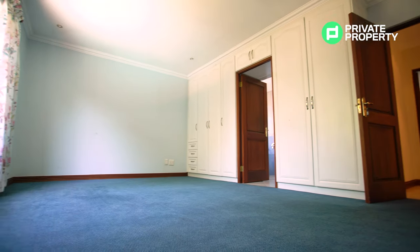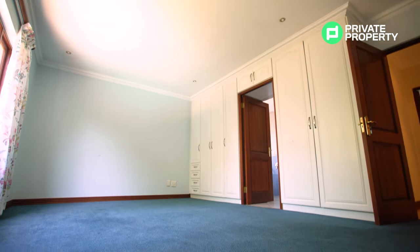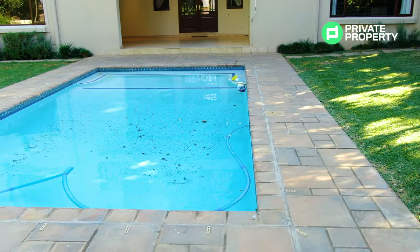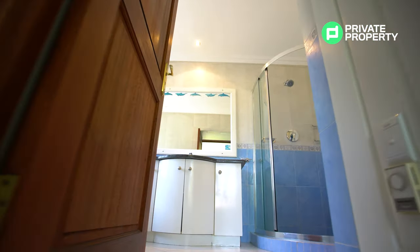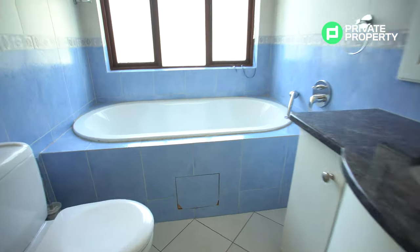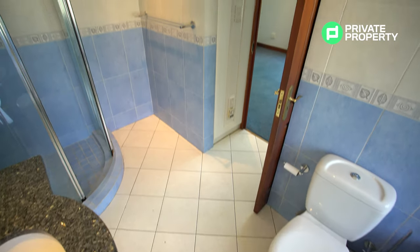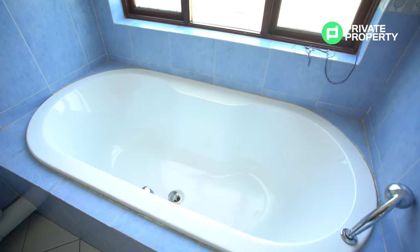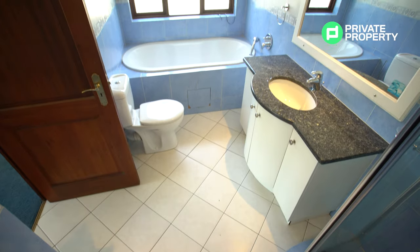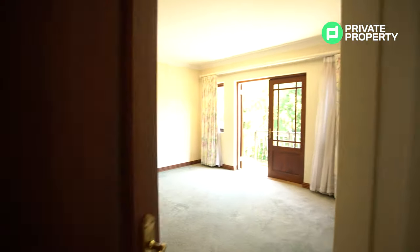Upstairs you'll find the first bedroom. Each of the three bedrooms upstairs has carpets, plenty of inbuilt storage, and their own ensuite bathrooms. This bedroom specifically overlooks the garden, giving a beautiful view of the blue pool on sunny days. The bathroom has a walk-in shower, vanity with plenty of undercounter storage, and its own bath — something unique across all the ensuite bathrooms here.